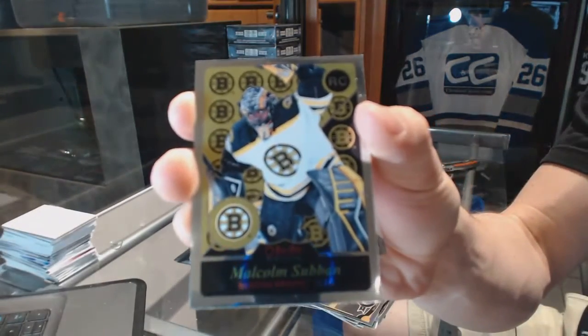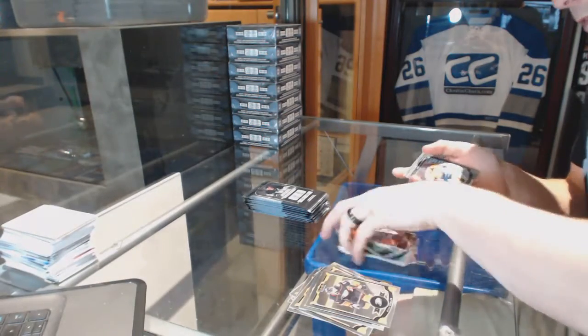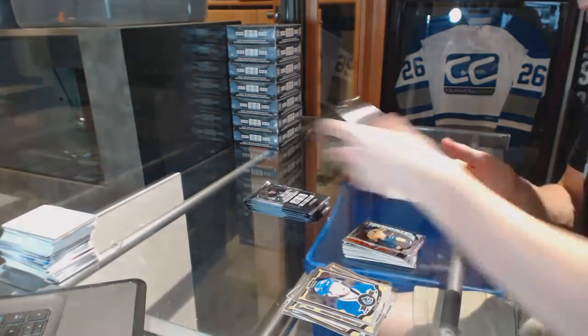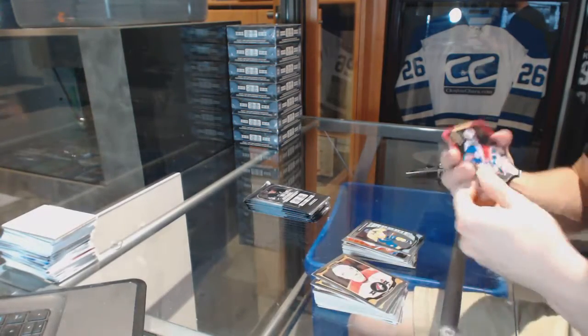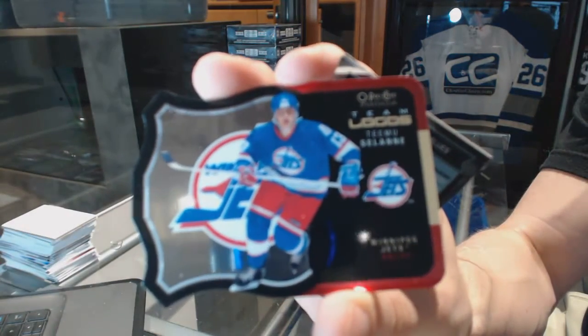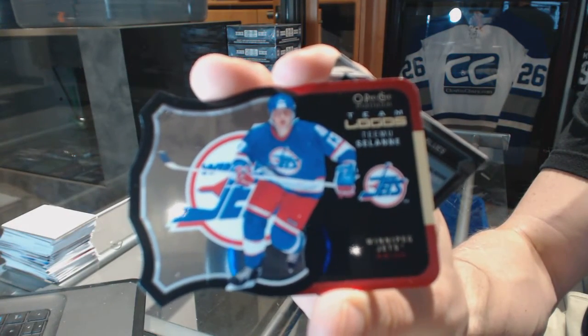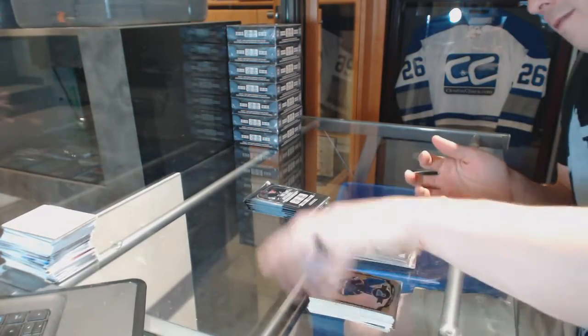Retro rookie for the Boston Bruins, Malcolm Subban. Retro for the Canadiens, Patrick Warner. Rookie for the Predators, Kevin Fiala. We've got a team logos die cut for the old Winnipeg Jets, a.k.a. the Arizona Coyotes, Tiemu Selanne. And a rookie for the Blues, Robbie Fabry.